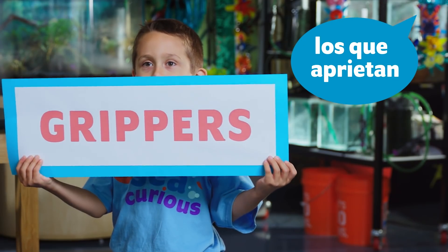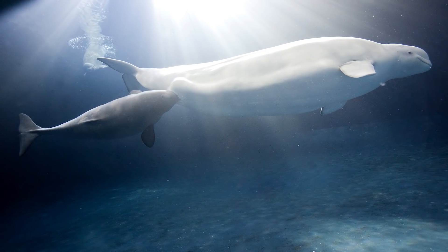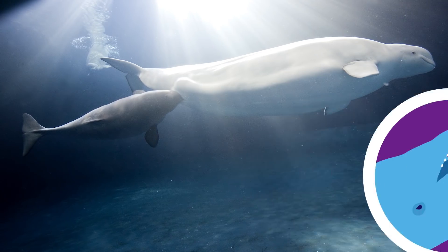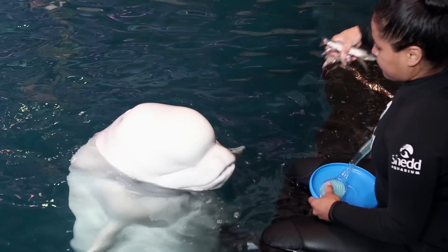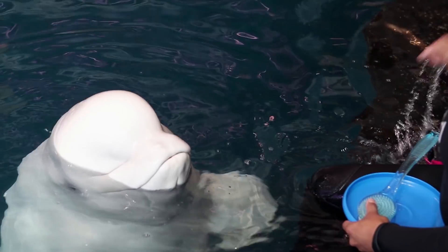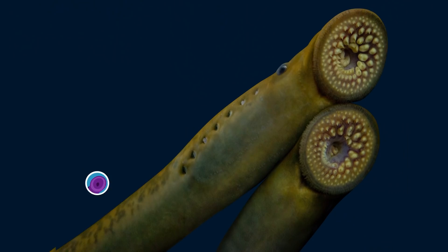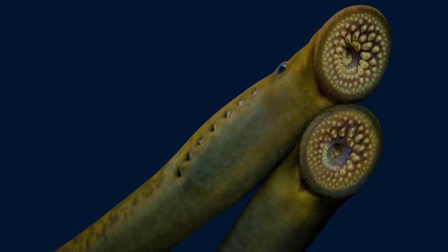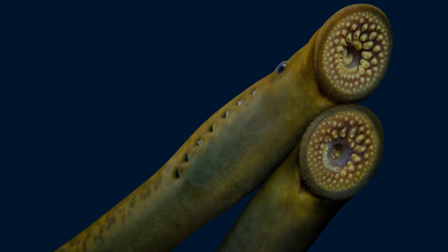Scrapers. Sea urchins have five tiny teeth that fit perfectly together in front of their mouth to scrape algae and other food from rock. Scrapers. Beluga whales drink milk from their mothers, so they aren't born with teeth like these other animals. And when they do finally get teeth, they're used for catching and holding their dinner before swallowing them whole. Scrapers. A sea lamprey has rings of teeth — it sucks the blood from larger fish, using its teeth to dig into the flesh.